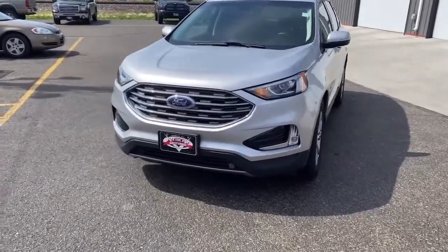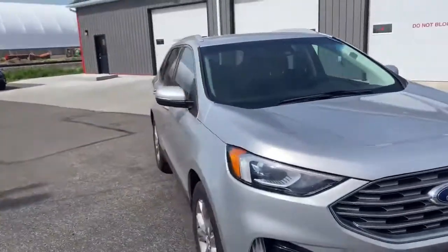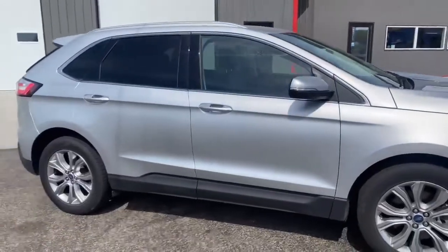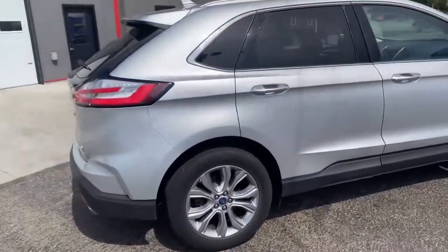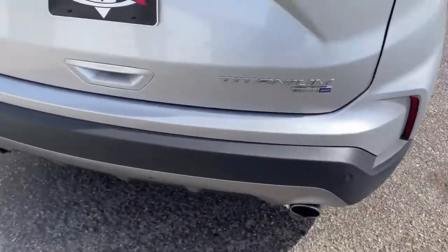Here is our 2019 Ford Edge Titanium. Beautiful silver color. It's equipped with the remote start and also going to have the 2.0 turbo motor. Rear park assist, as you can see with those sensors down below.